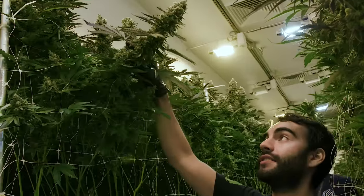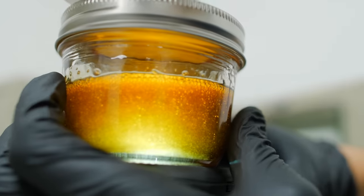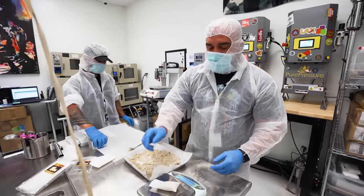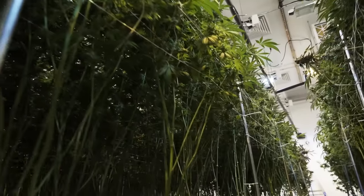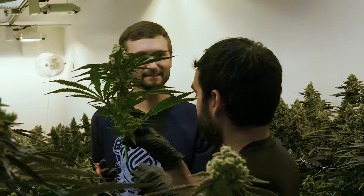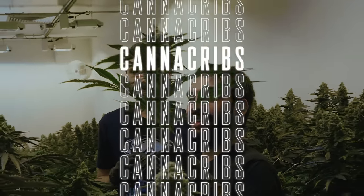Hi, my name is Nate, owner of Grower's House, one of the top suppliers of cultivation equipment in the world. I help growers source equipment and put together some of the largest, most advanced cannabis growing operations. I am constantly looking for the top products and methods needed to grow the best cannabis. Join me on a tour where I get inside access to the industry's leading cannabis grow-ops. This, my friends, is Cannacribs.